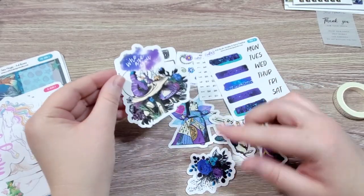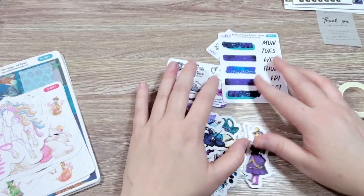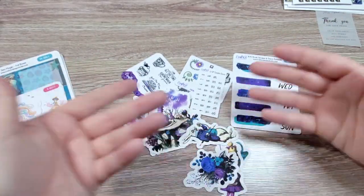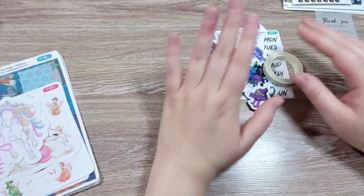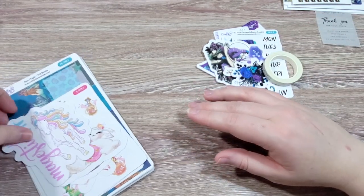You can already tell it's got my colors — it's got my vibe. I'm super happy. I could do a whole spread with just this — just the freebies. So it's amazing. That was all the freebies and the washi I ordered. Now we're going to go into what I got.